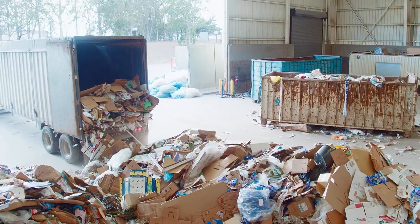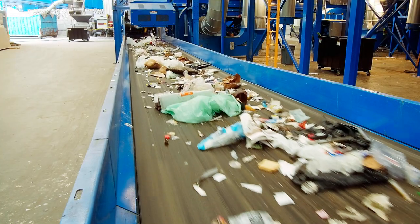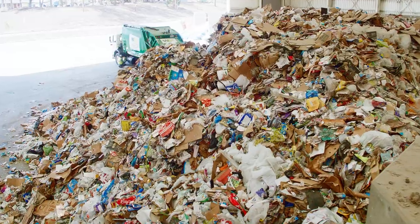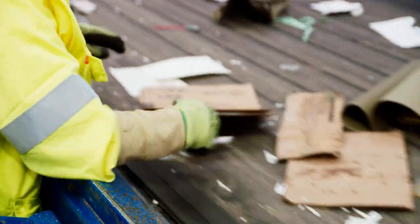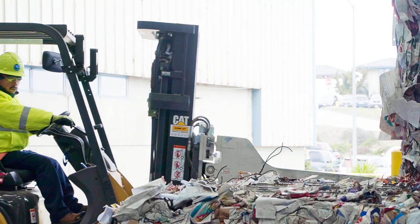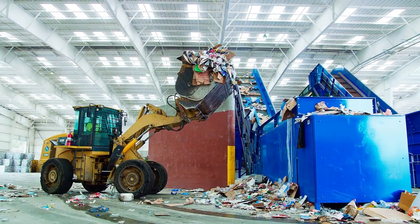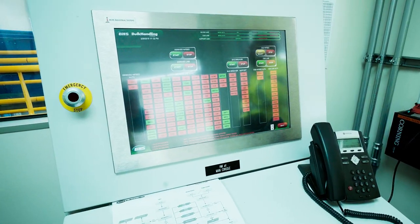A recent study of recyclables delivered to the district found that the most common contaminants — plastic bags, food residue, greasy pizza boxes, coffee cups, and clothing — represent nearly 20% of the recycling tonnage. Removing these materials is expensive, but if they are not removed, they lower the value of other recyclables. Contaminants also create jams in the equipment, as they can get caught in the machines, requiring frequent shutdowns for maintenance.